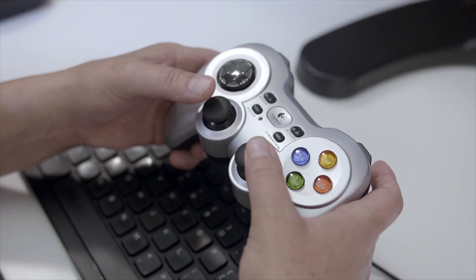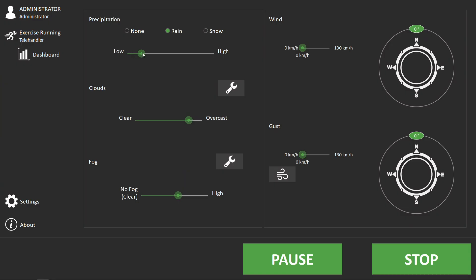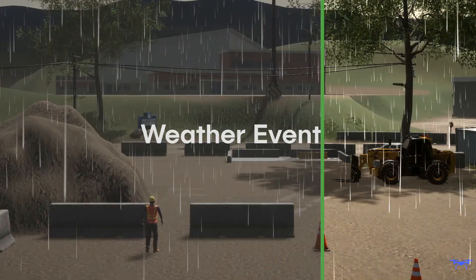When used in conjunction with the instructor operating station, the trainer can, in real-time, trigger unexpected weather events to add complexity to the learning exercises.